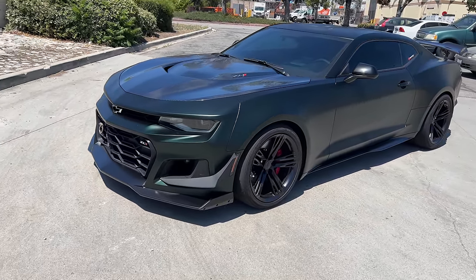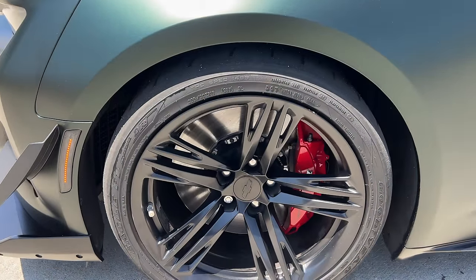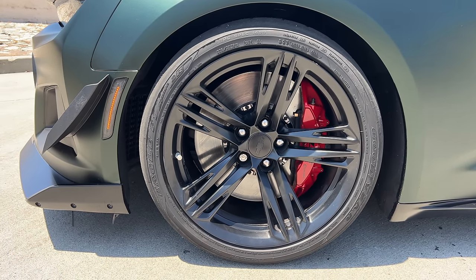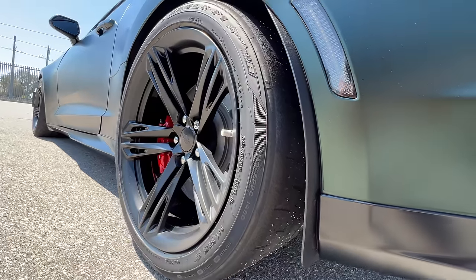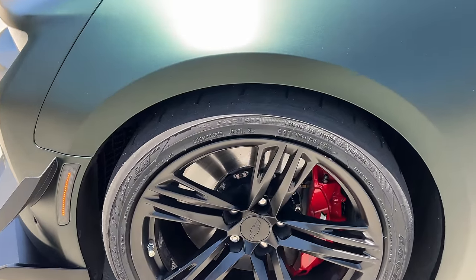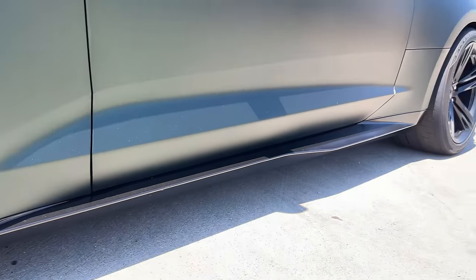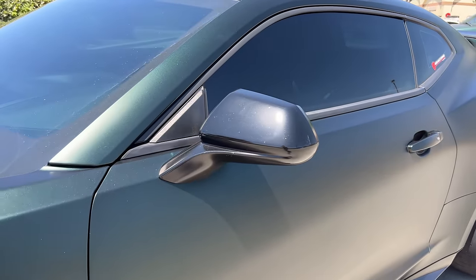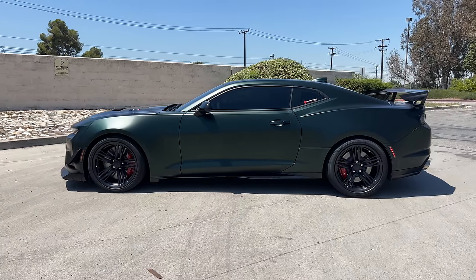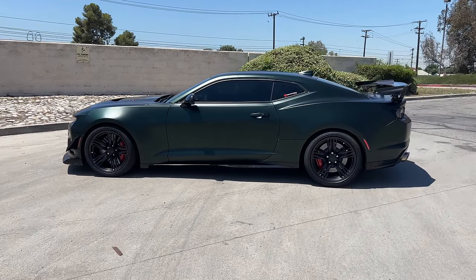At the side, the 1LE gets a set of 19-inch wheels instead of 20s, in gloss black, wrapped in Goodyear Eagle F1 3R — basically street-legal track tires — sized 305 section front and 325 at the rear. Within those wheels are big Brembo steel brakes with red painted calipers and ZL1 badging. The lower sills are in flat black along with the mirror caps. Stepping back to look at the profile, the 1LE sits low with its long hood and chiseled body. Just means business.